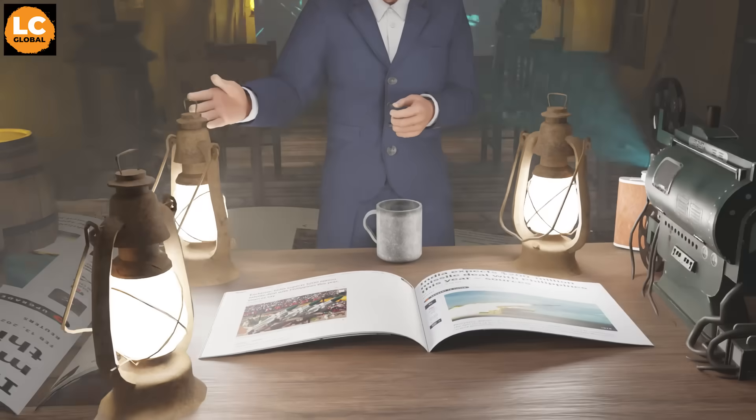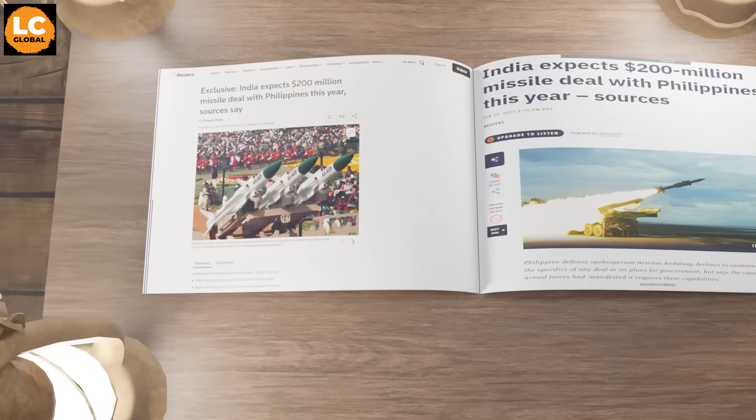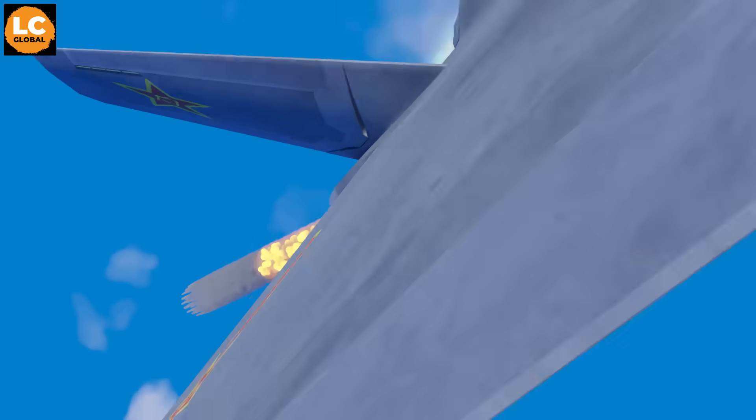the Akash Missile System is the missile system the Philippines wants to buy for the Philippine Army. But what exactly does it have? What can it do? How can it help the Philippines? Let's look at that in this video.